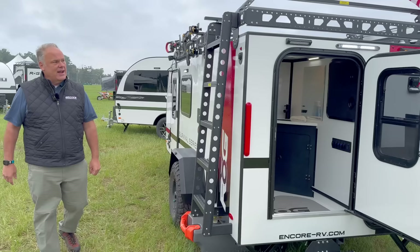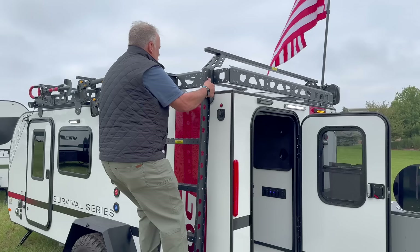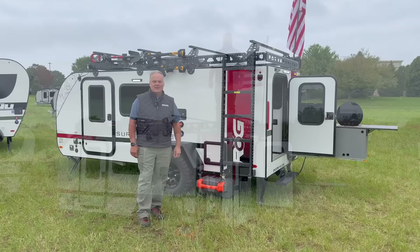We're going to swing around to this side of the trailer. This is an option on the trailer included with the Survival Series package — a ladder that we build. It is very robust, not your everyday RV ladder. I'm not a small guy but I can move around on this thing as much as I want. You can climb up on this entire trailer.